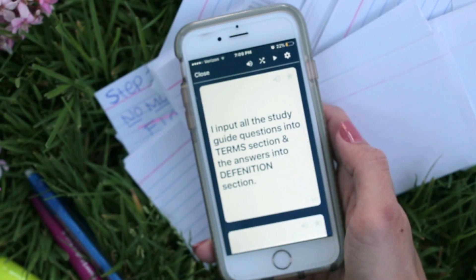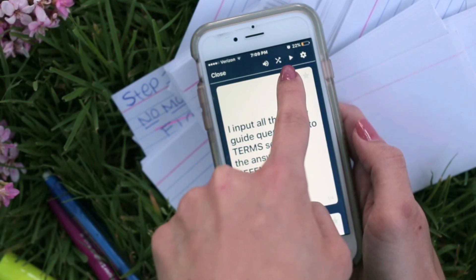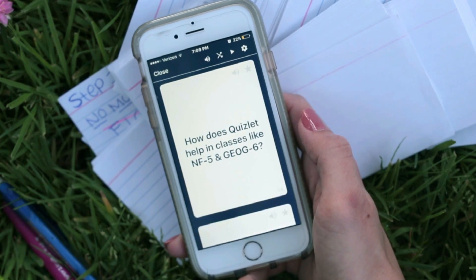My favorite is Cards. The speaker button reads the cards. The criss-cross arrows shuffle the cards. The play button moves the cards. And the wheel is the settings button, where you can select the term first and then select Restart Cards.